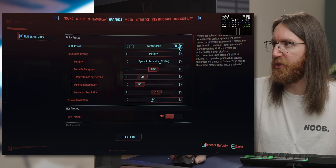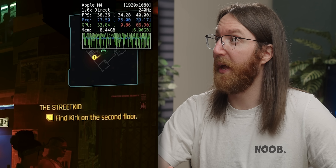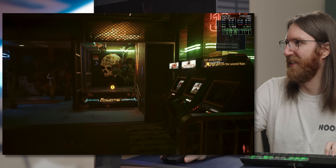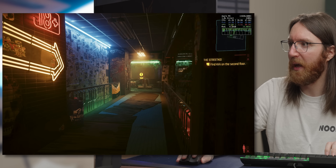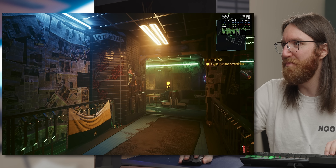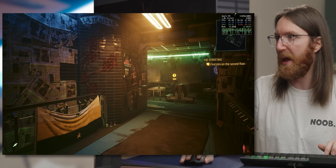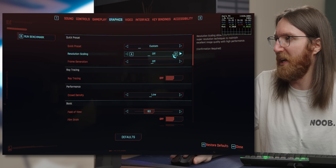Switching to the Low preset and turning all resolution scaling off, the frame rate drops to 36fps — so that's basically best-case scenario at 1080p without upscaling. I would not want to play the game like this. It's safe to say it is unplayable without resolution scaling; you can immediately tell the sharpness difference even on a simple wall texture, and it still feels very heavy.